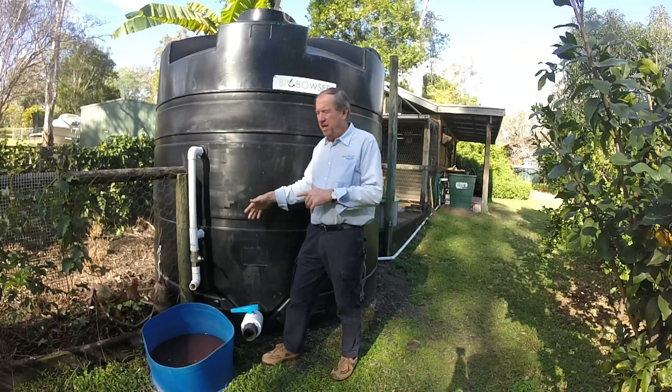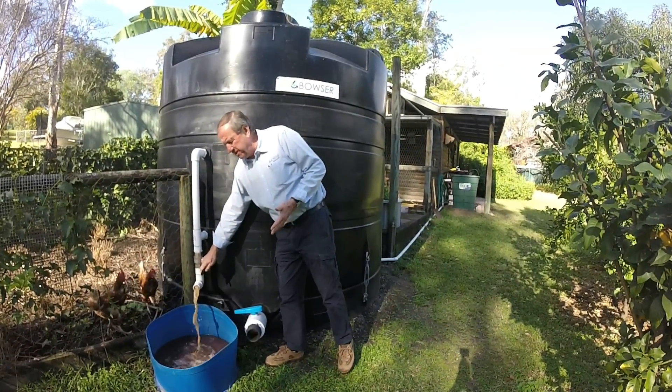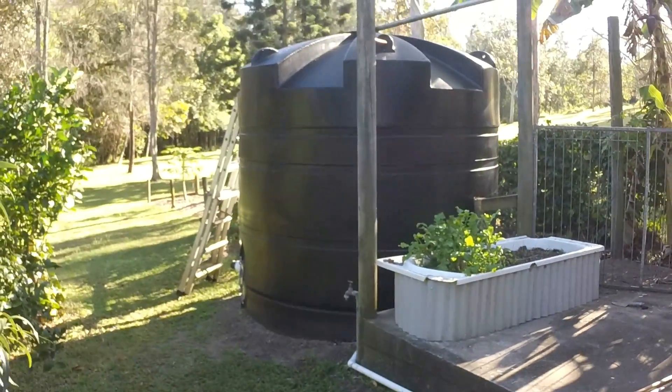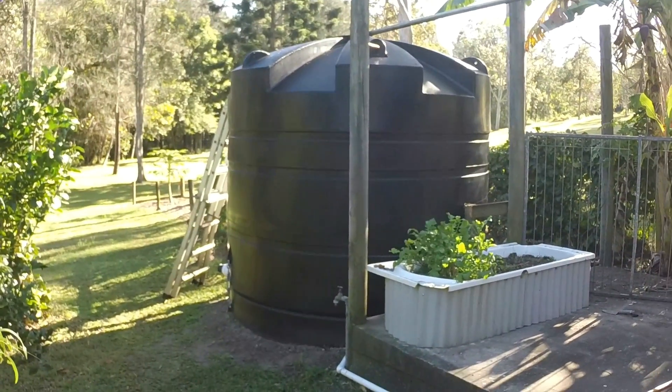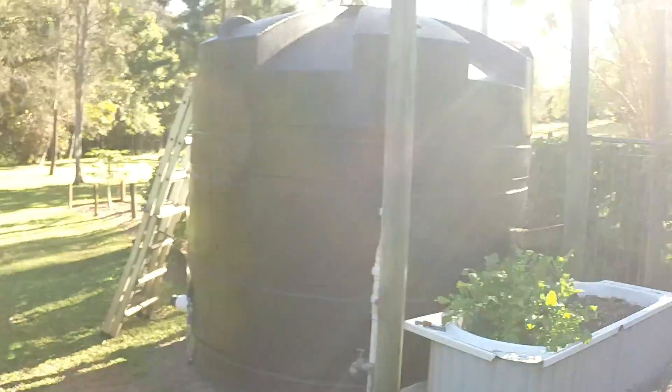We stir it up, and then at the end of the time we have our waste that comes out. This is the silo system — the bio-bowser silo system — that I'll be talking about.